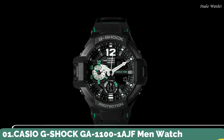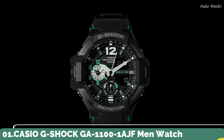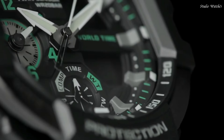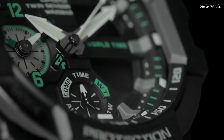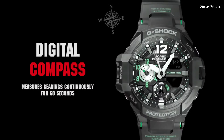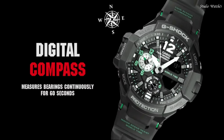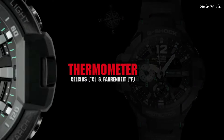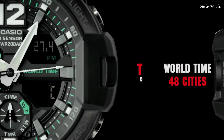Number 1: Casio G-Shock GA-1100-1AJF Men's Watch. Japanese Quartz Movement in 5441 caliber. Stainless Steel Case of Round shape. Case dimensions are 52.1 mm in diameter and 16.9 mm in thickness. Dial color: Black LCD.